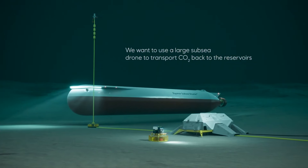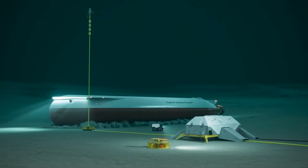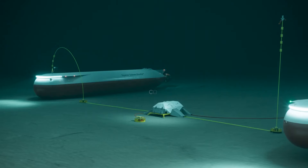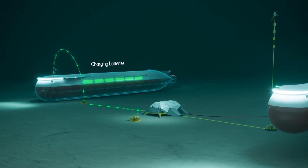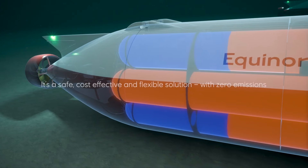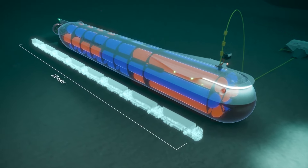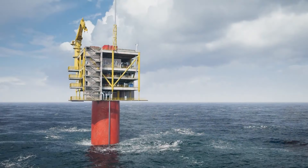Equinor, formerly known as Statoil, is a global energy company with a rich heritage. Operating in over 30 countries, they are leaders in oil, gas, wind, and solar energy. As Norway's largest operator and one of the world's foremost offshore operators, Equinor is increasingly focused on renewable energy. In 2020, Equinor embarked on an innovative project using a large subsea drone to transport carbon dioxide back to reservoirs. This solution is not only safe and cost-effective but also highly flexible with zero emissions, demonstrating their commitment to sustainable practices and low-carbon impact.